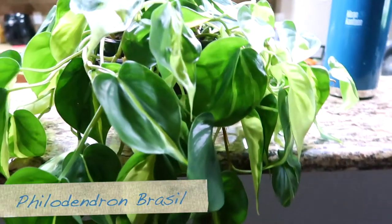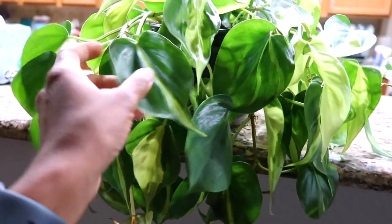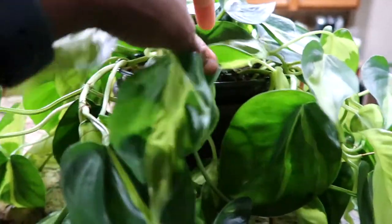Downstairs we call 'the dungeon' because there's literally no natural light down there. Even at my window upstairs there's a screen that diffuses some of the light, so I have to deal with that. I'm currently playing a little light roulette with the only plant I have downstairs — I decided to put just this one down here to see if it survives before I try any other low light plants. Right here we have my philodendron brazil.